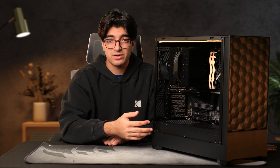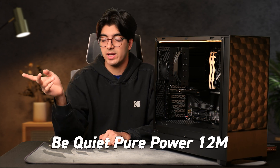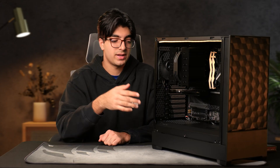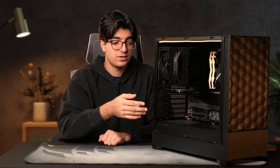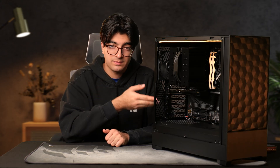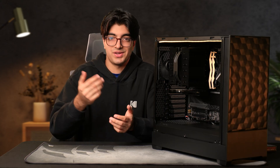As for the power supply, just get one with a high efficiency rating — 80 Plus Gold and above — and the wattage you need. I went with 750 watts in the Be Quiet Pure Power 12M. It's slightly overkill, but if he wants to add a GeForce card in the future, he doesn't have to worry about replacing the power supply. It's also really quiet at idle, and even at load you can barely hear it.